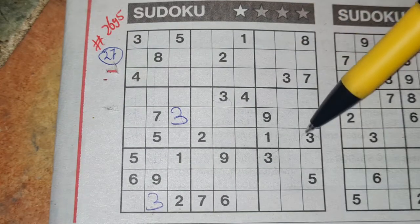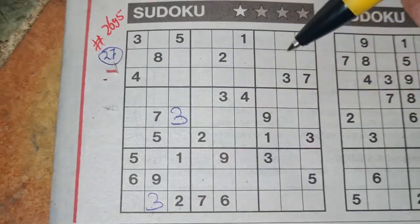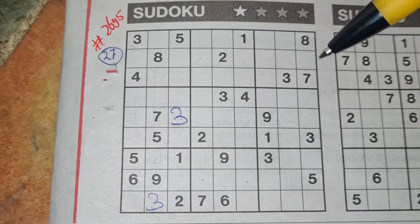And now I cannot continue with the three. What a pity. Another digit then.